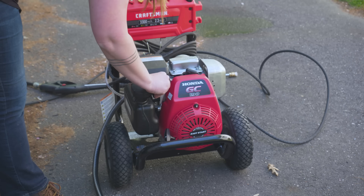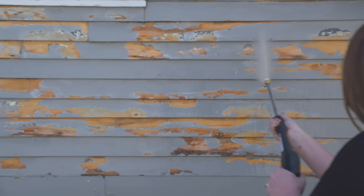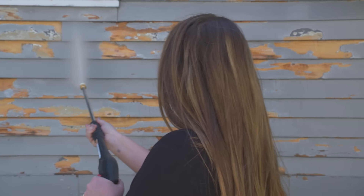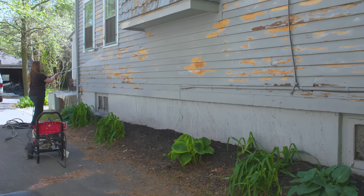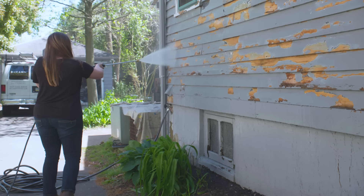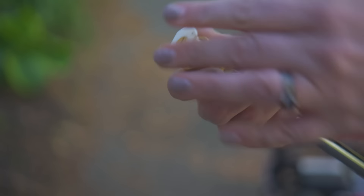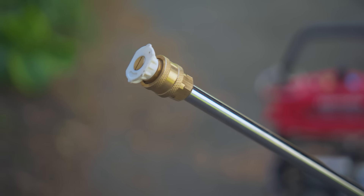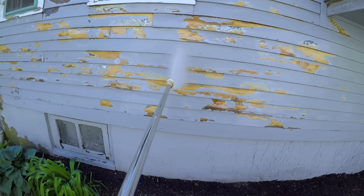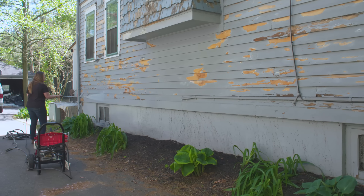Our house surface is prepped and now we're on to pressure washing. Pressure washing will remove any loose debris and really clean the surface so it's ready for primer. Be sure to wear goggles to protect your eyes and be careful not to use too much pressure. This is a wood siding house with especially delicate shingles, so we're going with the lowest pressure 40-degree nozzles so as not to damage the siding. We're avoiding the windows and doors.